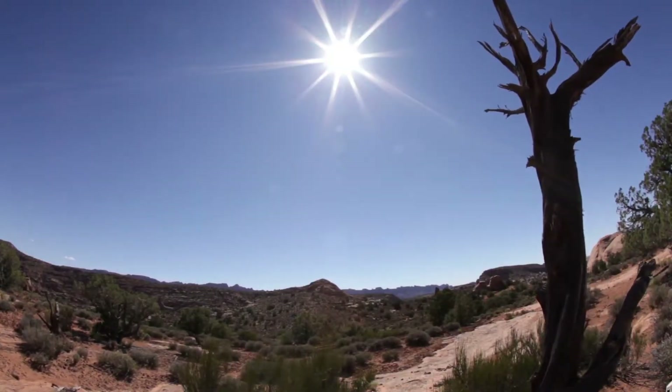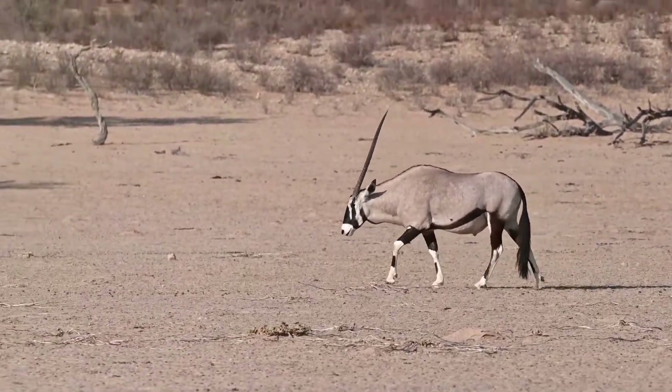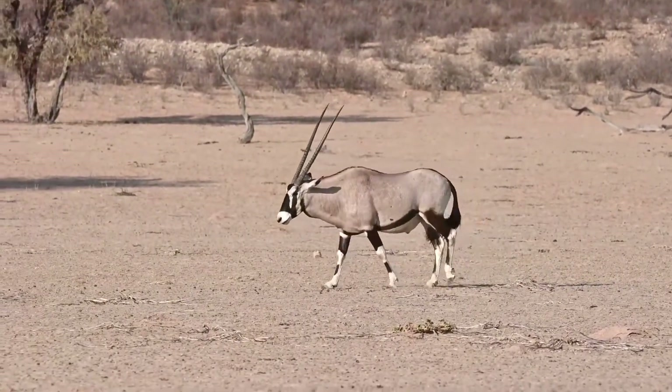Next, we're heading into the desert, where it's super hot during the day and really cold at night. Desert animals need some pretty cool adaptations to survive in these tough conditions.